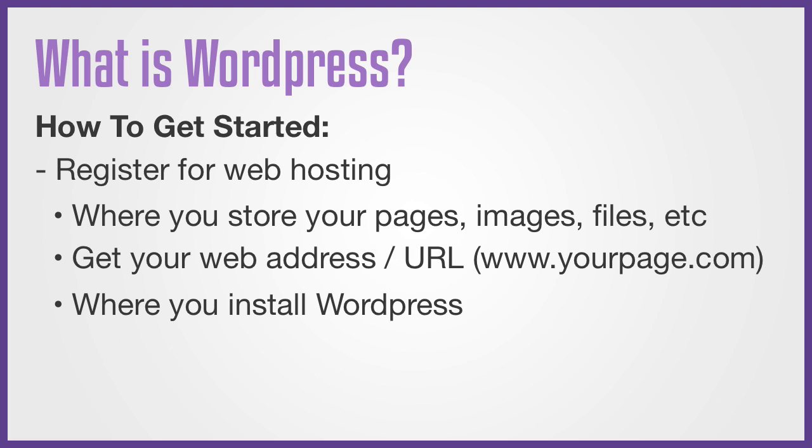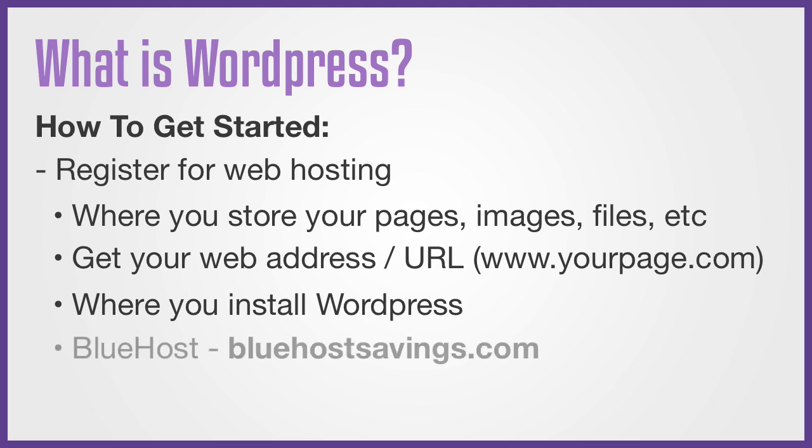I have another video where I review the most popular web hosting platforms, which I'm going to link to up here on the top. But basically, in my opinion, Bluehost is the best place where you can get started, and it already comes with WordPress automatically installed. Just head over to bluehostsavings.com or click on the link below to register.